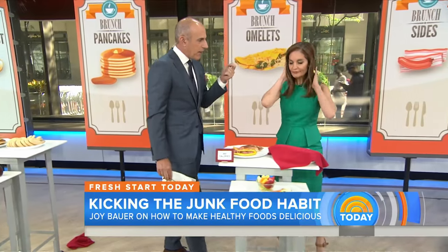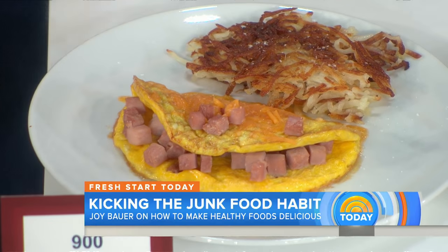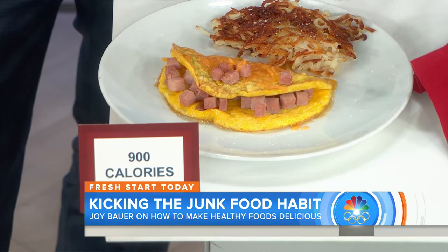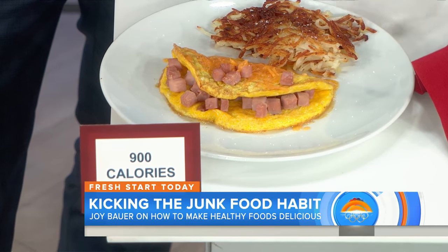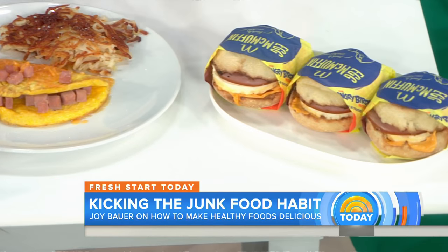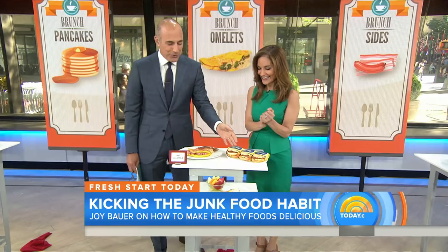Half the calories. Omelets — I don't think people stop and think about how many calories we stuff into the omelets we eat. So I sent out via social media a question: what is your favorite omelet? And overwhelmingly, people said ham and cheese. A ham and cheese omelet with a side of hash browns will clock in at 900 calories — that's the equivalent of eating 3 Egg McMuffins. I love those hash browns.